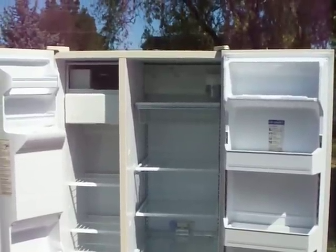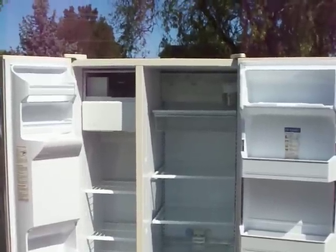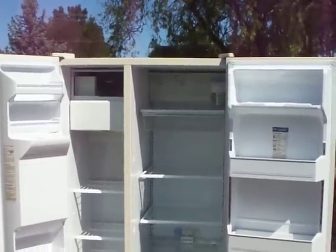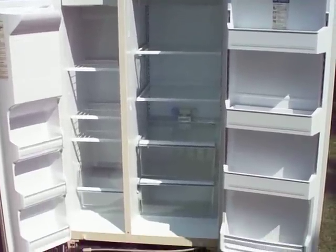Thanks for stopping by and checking out this refrigerator we have available. It's a GE, it's a side-by-side, about 25 cubic foot inside. You can see there's a lot of space to put all the stuff. If you've got a big family, this is what you're going to want to have.